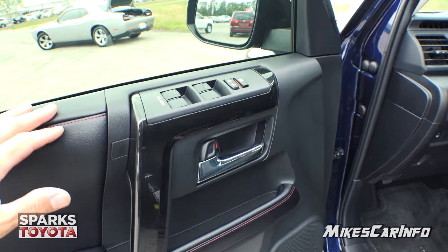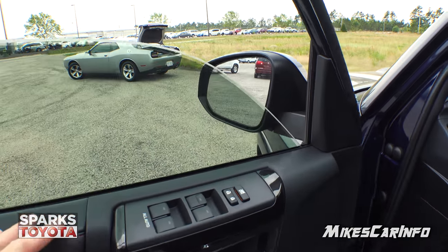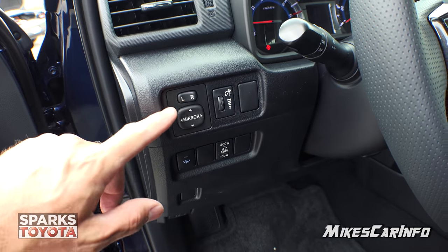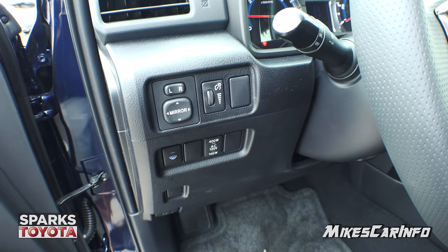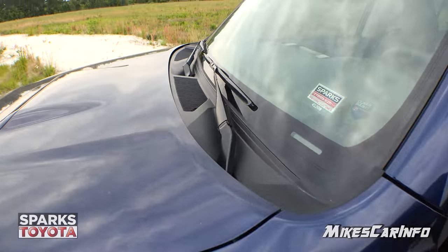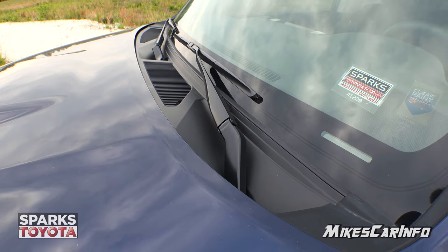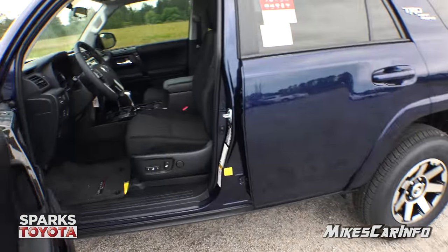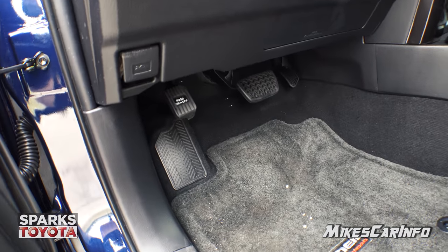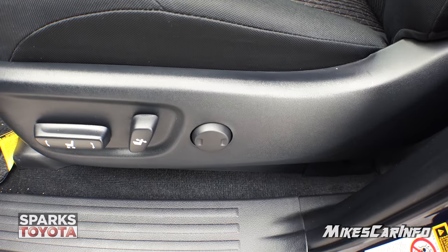The driver's side door looks just like the other side except it has a few more buttons. All four windows are automatic with one-touch down and one-touch up, and they go up and down quite fast. You can adjust your side mirrors with the little pad here. There are dimmer switches, and you also have a heater for your windshield wipers — it heats up the spot where the wipers rest on the glass, breaking loose any ice that might be holding them down. There's also a foot-actuated parking brake, a power seat, and a power lumbar adjustment for the driver.